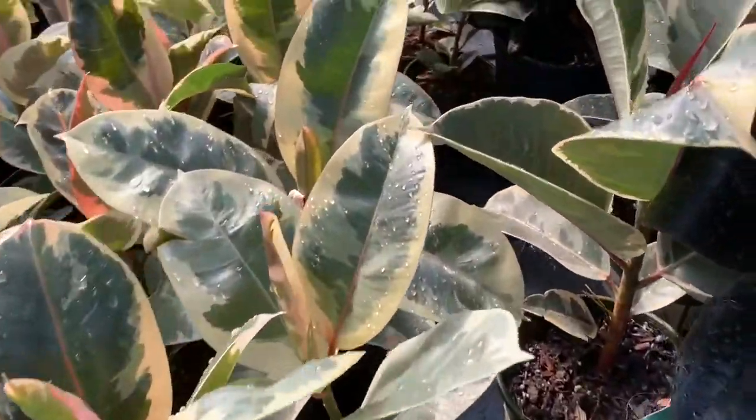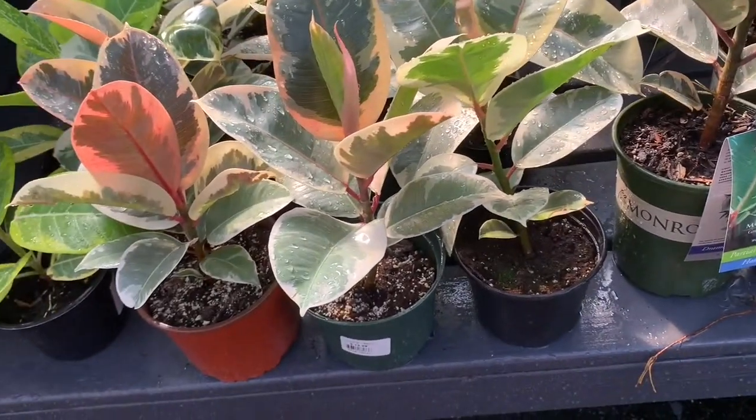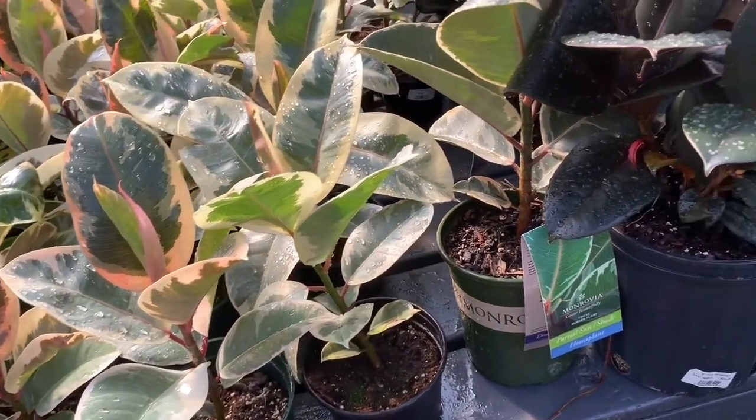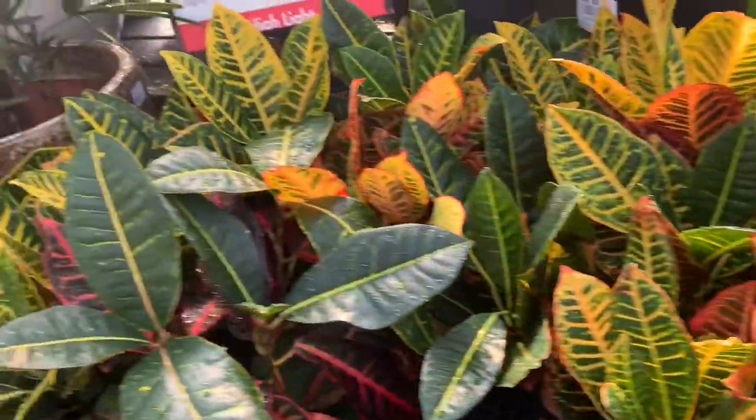These are my personal favorite but I still don't have one. My rubber plants at home are not doing too well — they're putting out a lot of leaves but they're so tiny compared to the giant leaves they used to put out, so I'm trying to get them right.